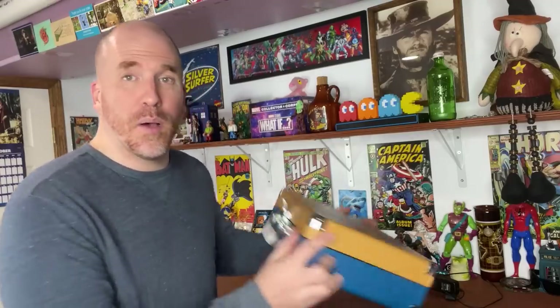I got it from a local source in the comic industry who I deal with regularly. He sold me two boxes of comic memorabilia for $100, of which I have my money back. So this is all profit.